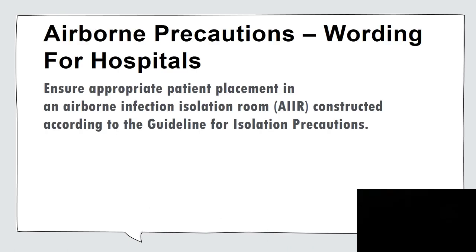What do hospital guidelines say about a patient on airborne precautions? Read carefully: ensure appropriate patient placement in an airborne infection isolation room, an AIIR, constructed according to the CDC guideline for isolation precautions. This is not your world. Hospital guidelines are different than those for EMS.